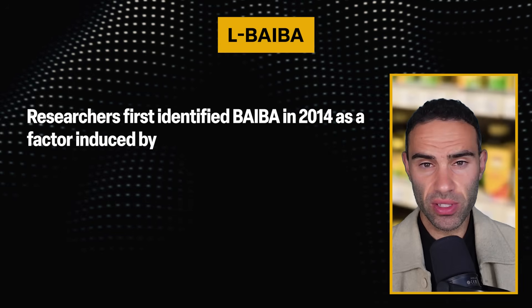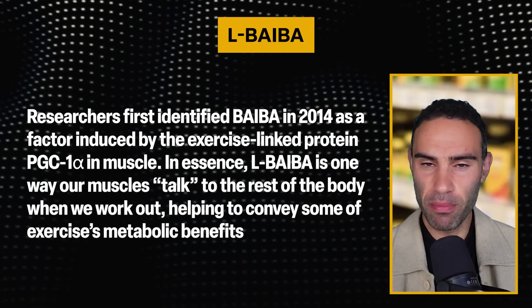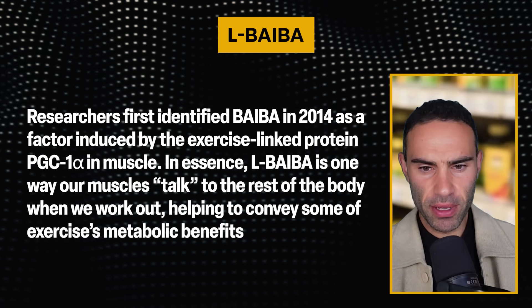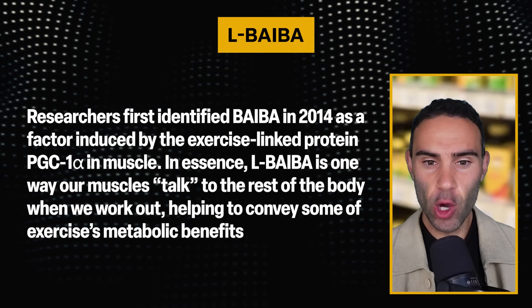As a signaling metabolite, L-BAIBA relates to separate pathways and induces downstream effects to support our biology. Researchers first identified BAIBA back in 2014 as a factor induced by the exercise-linked protein PGC-1 alpha in muscle tissues. In essence, L-BAIBA is one of the ways our muscles talk to the rest of the body when we work out, helping to convey some of exercise's metabolic benefits.